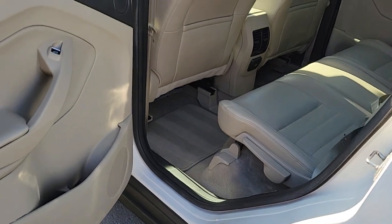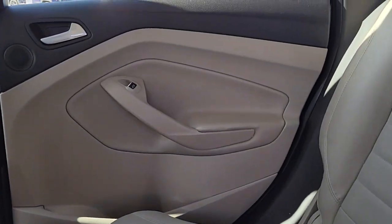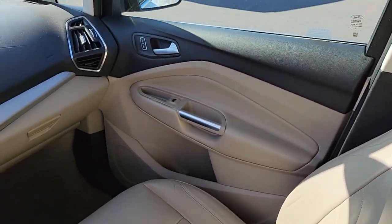Feel good about the drive in this future-facing C-MAX. Our knowledgeable staff will answer any questions and provide you with an outstanding test drive experience. Stop in today.